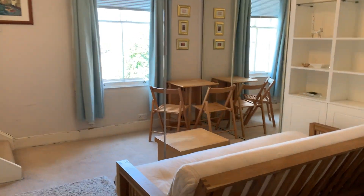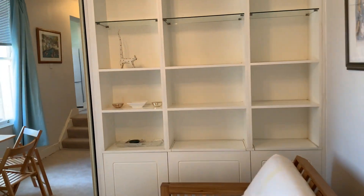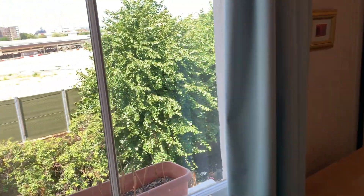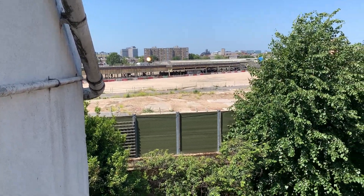Coming into the main room, there's a futon sofa bed, some storage, a little dining table area, and a nice sunny aspect looking out onto what was the old Earl's Court building area, which is now vacant.